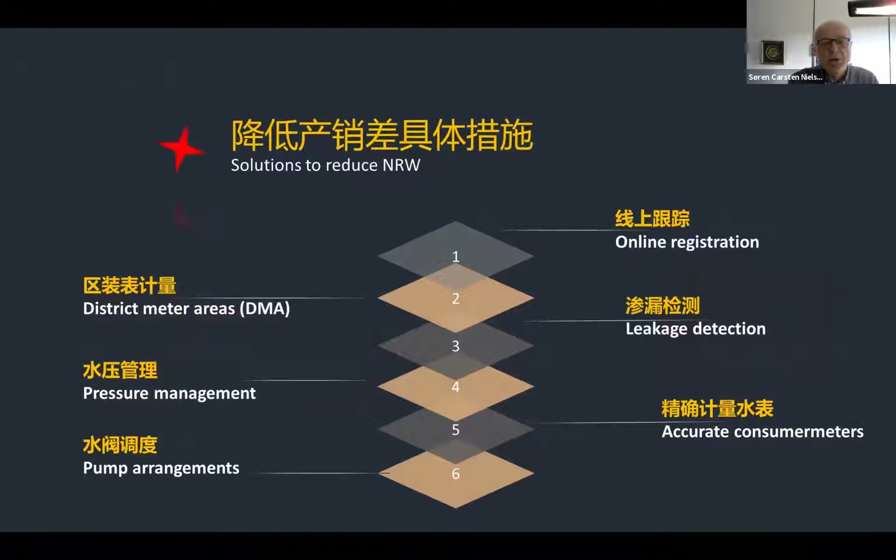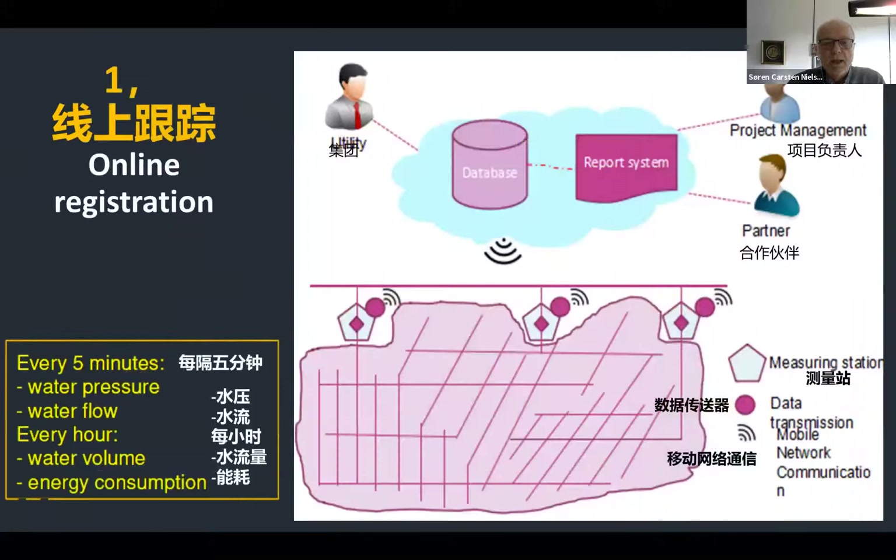We have a solution to reduce non-revenue water which consists of a six-layer activity plan: online registration, district metered area, leakage detection, pressure management, accurate consumer meters, and pump arrangements. For the first one, online registration, we install a unit at the entrance to a supply area. This unit transmits data every five minutes on water pressure and water flow, and every hour on water volume and energy consumption.